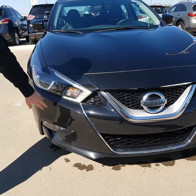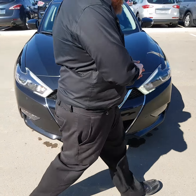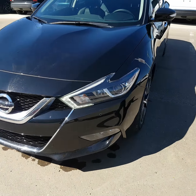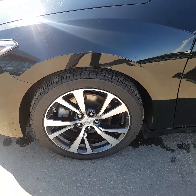We've got these forward sensors here that match the ones in the back that go along with your backup camera. Coming along, we've got the two-tone aluminum alloy rims that look unreal.